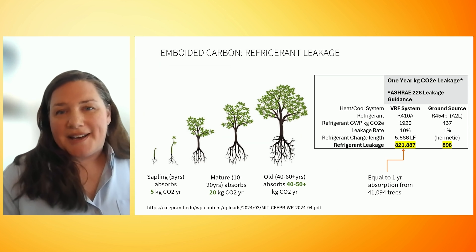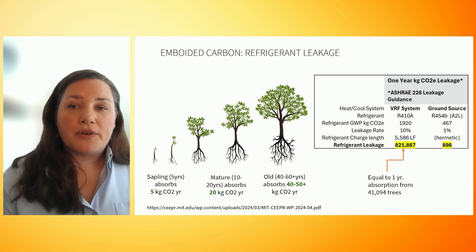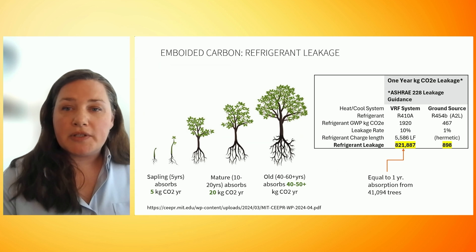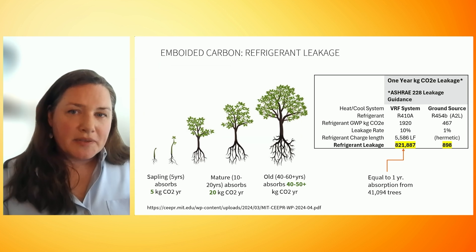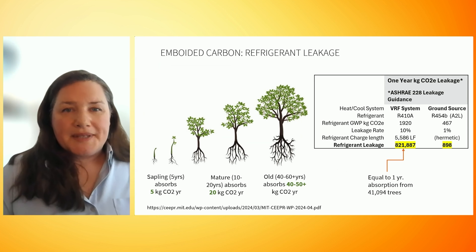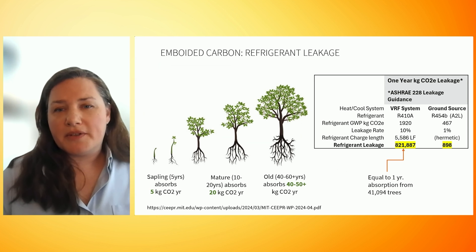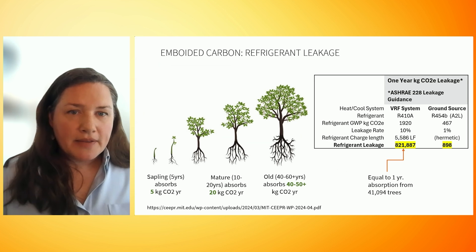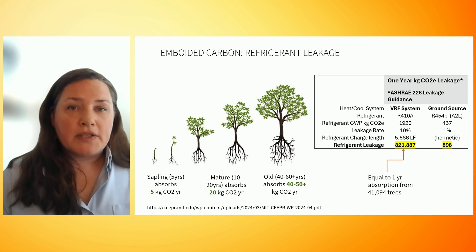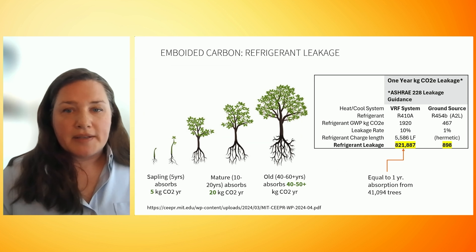One of the aspects the BOE early design funding helped us investigate was a deeper understanding of the potential greenhouse gas emissions savings of geothermal over a VRF system during the operational phase. Using guidance from ASHRAE's 228 standard, we calculated the approximate greenhouse gas emissions of potential refrigerant leakage from both systems — the VRF's emissions impact is far greater. To offset that amount of global warming potential gases, we would need about 41,000 mature trees absorbing CO2 every year. We also studied the embodied carbon of the geothermal materials themselves. One way to reduce embodied carbon of the geothermal system is to electrify construction equipment like the drilling equipment, as diesel use during construction is by far the biggest emitter of the system.